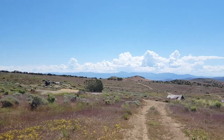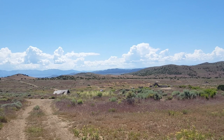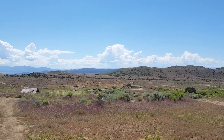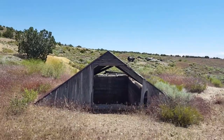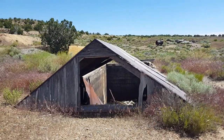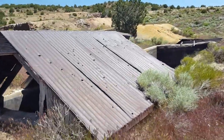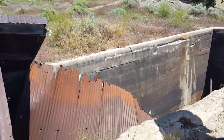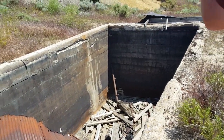Everywhere you look you see just ruins everywhere. Back behind me are the charcoal kilns — we're gonna try and get back over that way in a few minutes, but right now we're gonna take you down to where the town site was. Over here — very cool — I thought at first that it was a building, but this is where they'd stop and fill up the steam trains. I thought it was the roof of a building that had collapsed, but very cool.